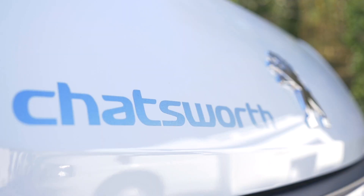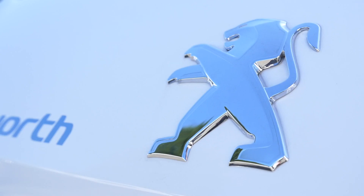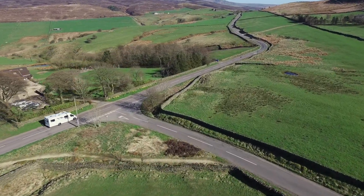The stylish and reliable Chatsworth offers outstanding drive performance. A Peugeot Boxer 2.0L 130BHP Blue HDI turbo diesel vehicle has terrific fuel efficiency and the new Euro 6 engine reduces emissions.